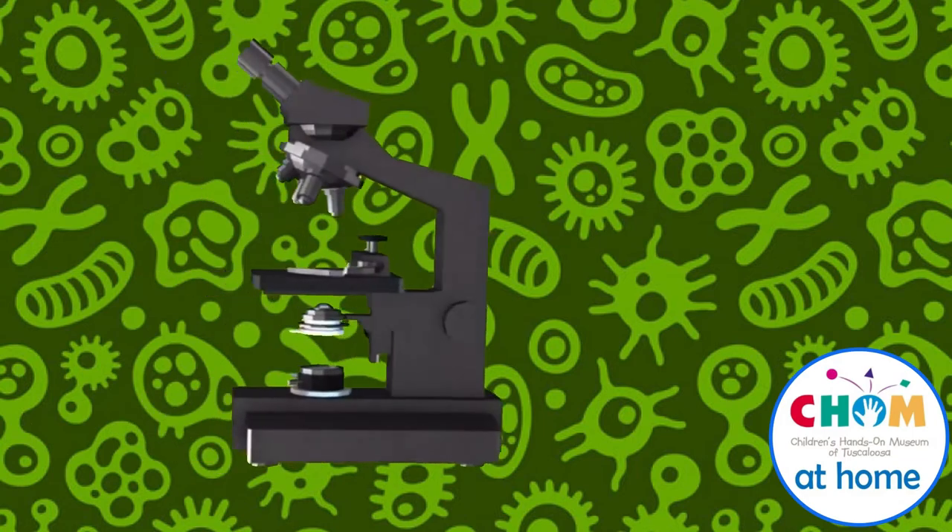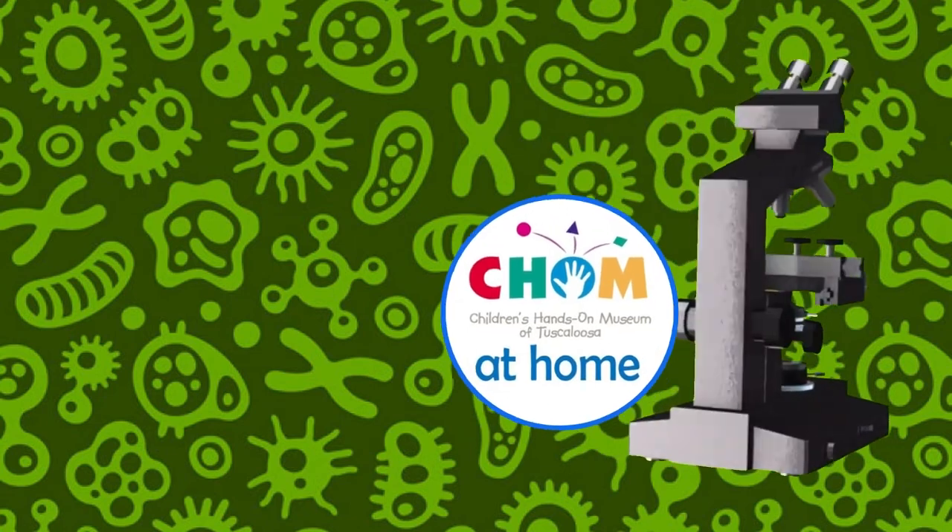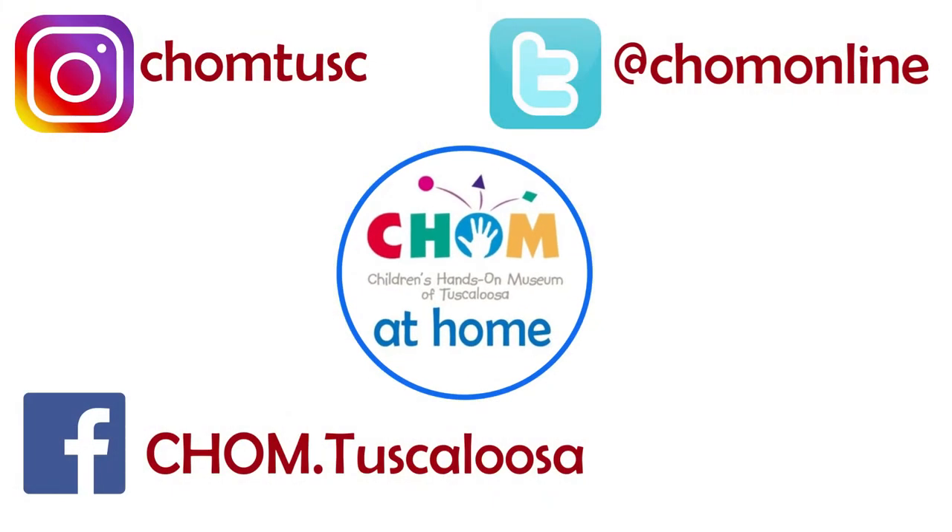Who knows, some of you might grow up and do a job using a microscope. Continue to follow Chum at Home every day. Bye! We'll see you next time. Bye!